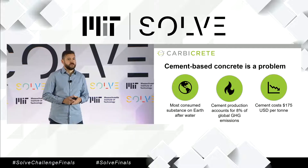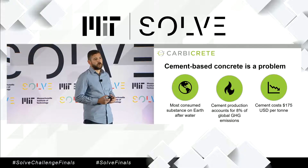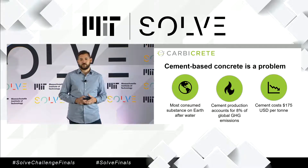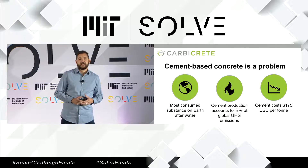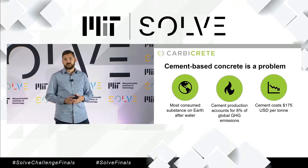Concrete is everywhere, and the demand for concrete continues to rise. But concrete has a serious problem, and that is that traditionally, concrete has been made with cement, and cement is hugely problematic. Cement is highly pollutant, and in fact, 8% of the world's greenhouse gas emissions are due to cement production.